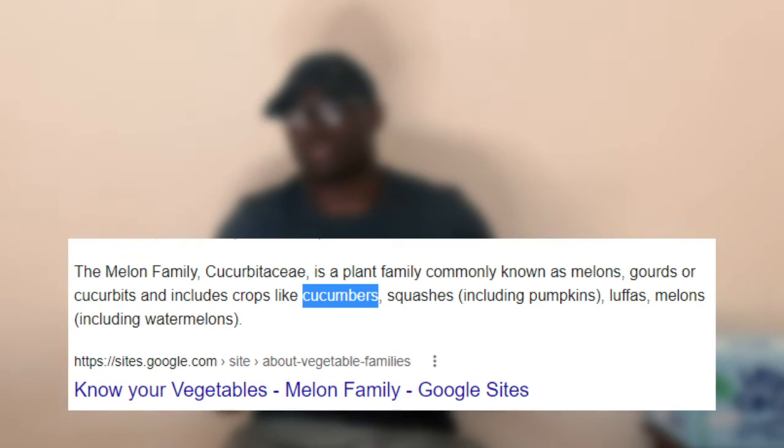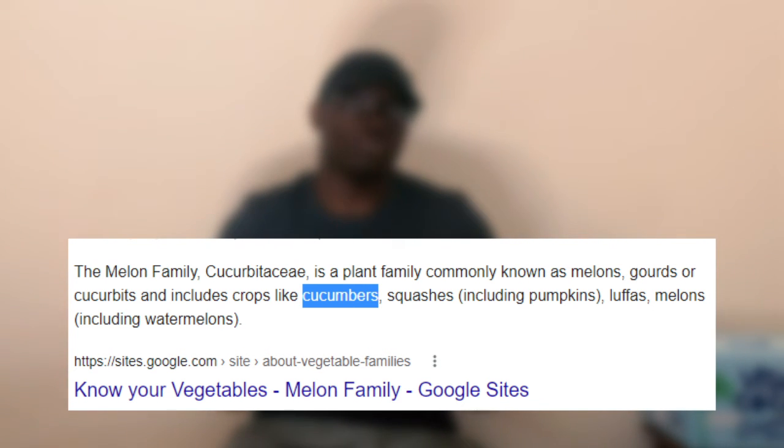Because cucumber comes from the melon family, just like the watermelon and the honeydew melon, you wouldn't eat their skin, so why eat the skin of a cucumber?